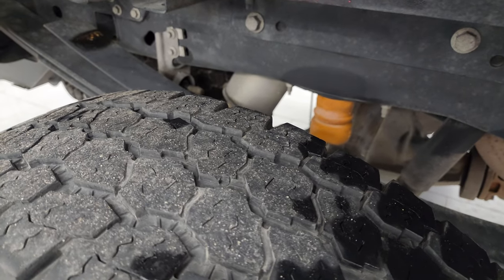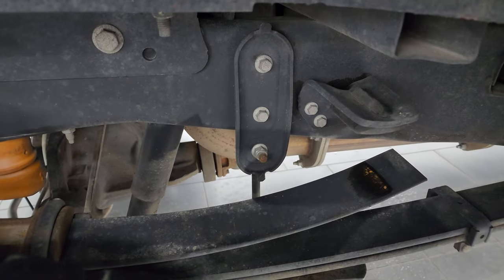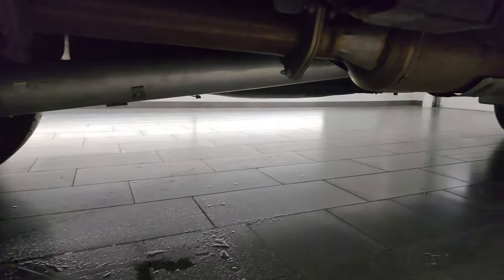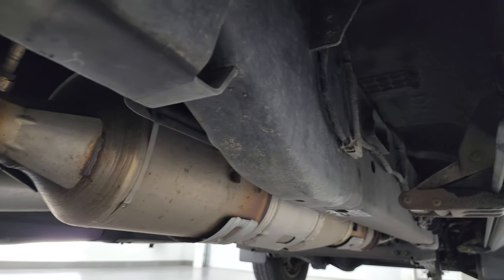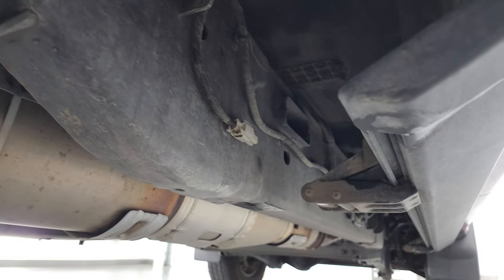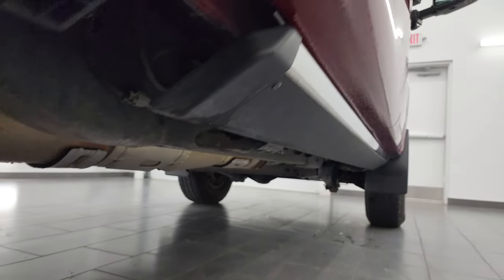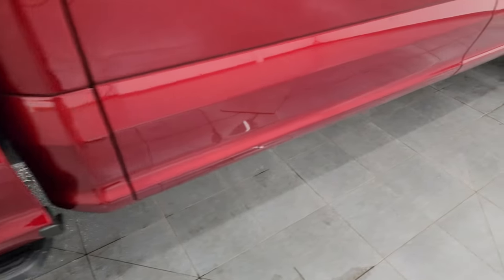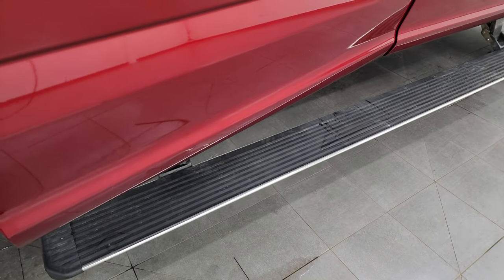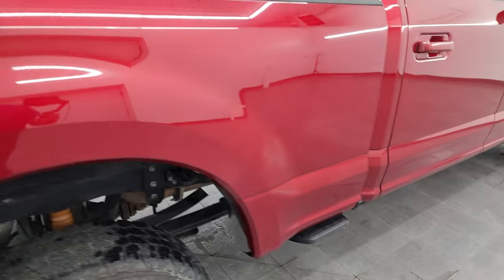The back tires have just as much tread as the front tires, and the frame and underbody is in really nice shape. It does have the camper package with the anti-sway bar — that is an optional thing. It has a factory exhaust so it hasn't been altered in any way. The underbody is in really nice shape, a little dusty but no corrosion under there. The lower rockers and cab corners all look really good. This one does have a side box step and the power running boards, which are the factory ones — you can see they're working nicely.